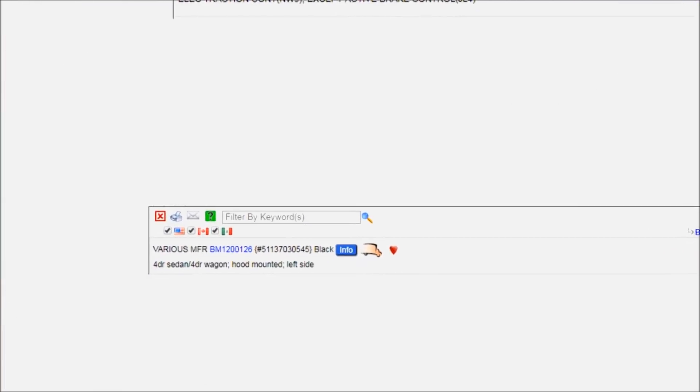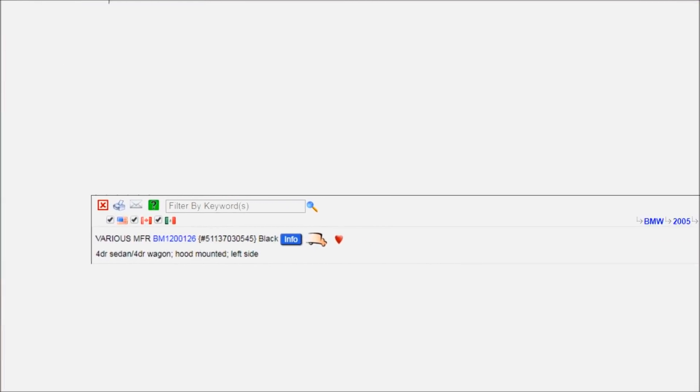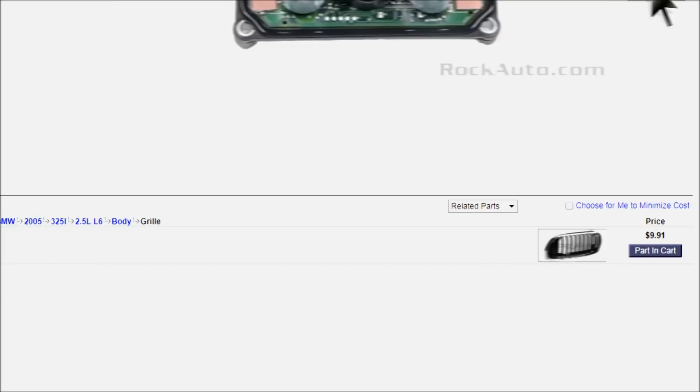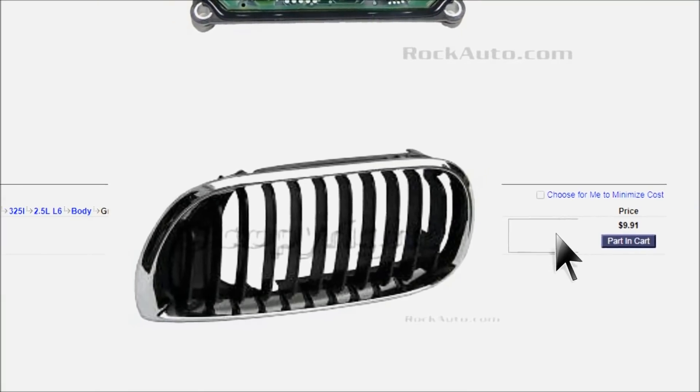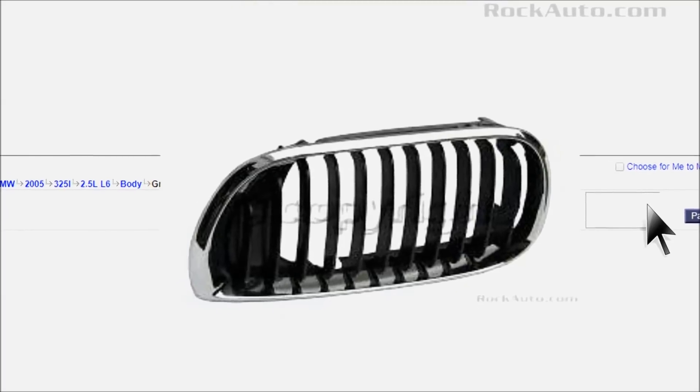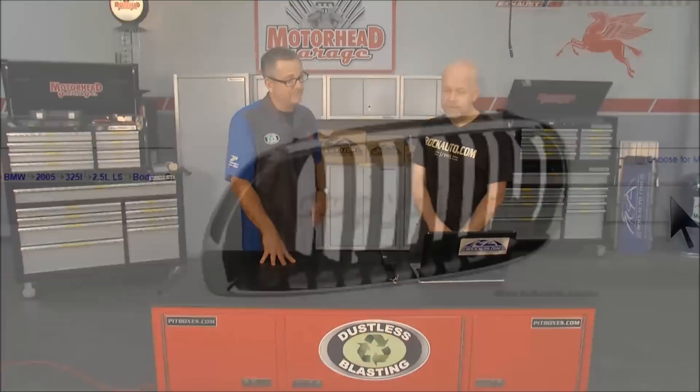Here's an example of a grill for a 2005 BMW. I wouldn't expect any parts house to have a grill whatsoever. Yeah — headlight assemblies, tail lights, fog lights, bumper covers, body parts that you think, hey, I got to go find one at a junkyard or it's an expensive dealer part. And BMW to boot.